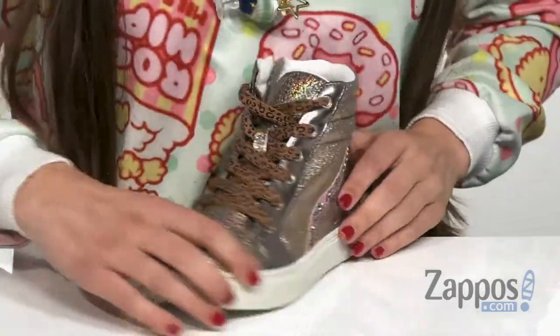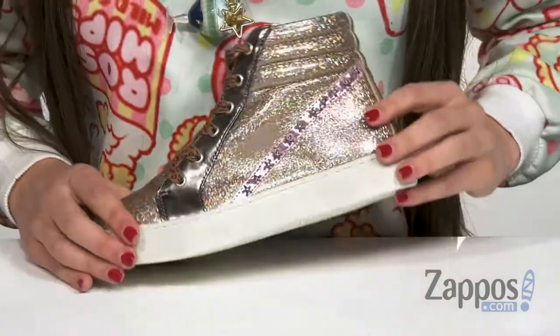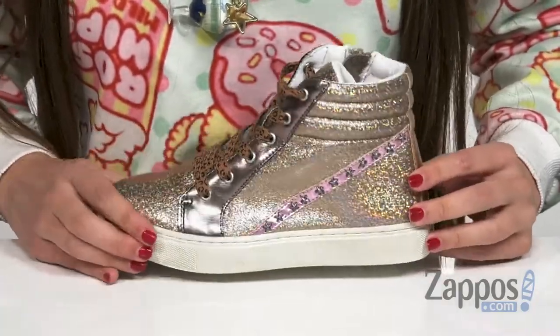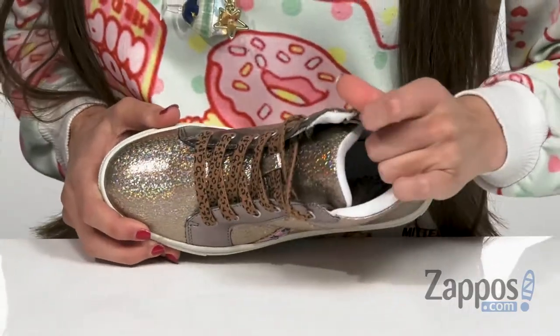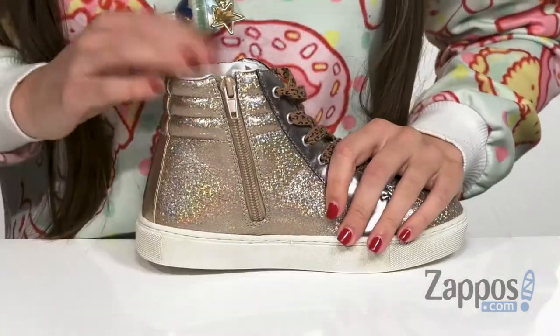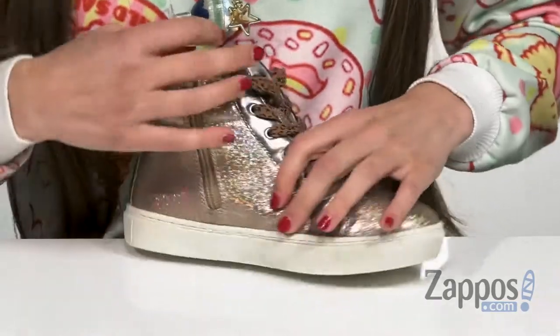The upper is man-made and has a gorgeous hollow glitter to it, so it's gonna catch the light really nicely, as well as having a little bit of a padded collar and a zipper on the opposite side, so they're gonna be comfortable and easy to take on and off.